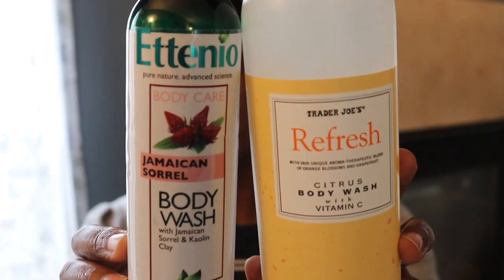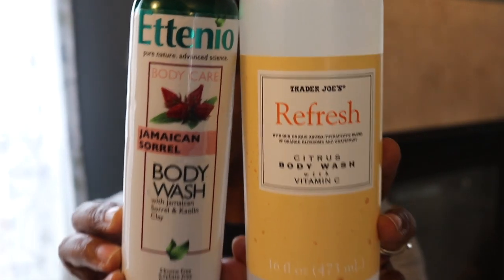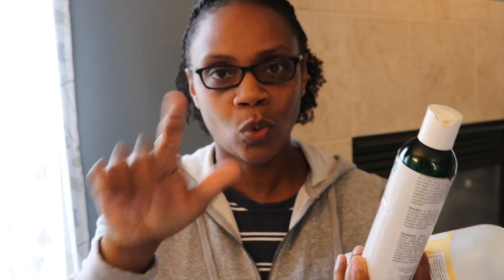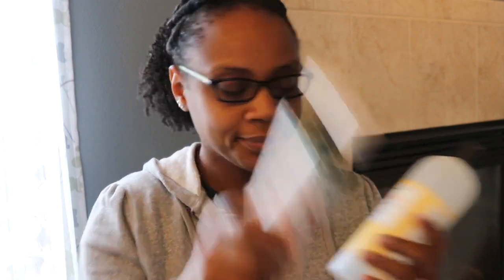Here are a couple more body washes — one from Trader Joe's and the other from Ateneo. I already talked about Ateneo before. This is another one of their body washes in the Sorrel scent. I loved it — such a rich scent. And this Refresh body wash from Trader Joe's — I think I've mentioned this a few times. It is cheap, available at Trader Joe's, and I love the orange scent. I will certainly repurchase.